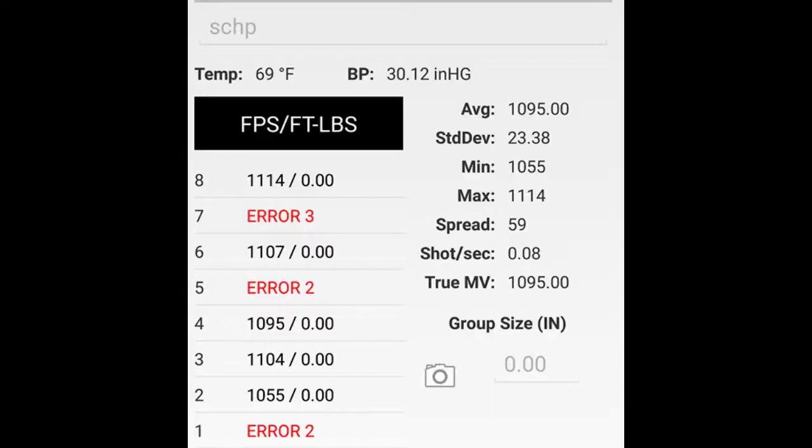The five-shot average velocity from the CZ was 1,095 feet per second, coming to an average kinetic energy of 304 foot-pounds or 413 joules. Let's watch and see how it performs.